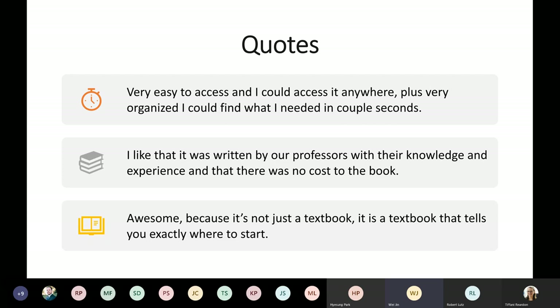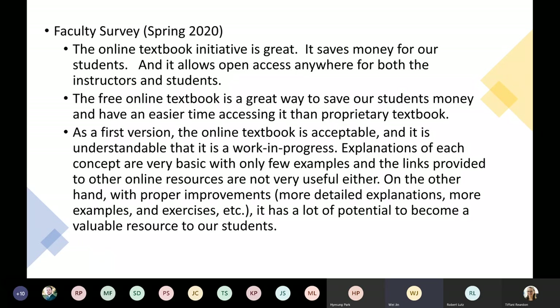Here are some quotes from students. Students say it's very easy to access and they could access it anywhere, plus very organized and they could find what they needed in a couple of seconds. One student said: 'I like that it was written by our professors with their knowledge and experience, and that there was no cost to the book.' Another said: 'Awesome, because it's not just a textbook — it's a textbook that tells you exactly where to start.' We also collected a faculty survey in spring 2020. Faculty said the online textbook initiative saves money for students and allows open access anywhere for both instructors and students. Some comments noted it's still a work in progress but has lots of potential to become a valuable resource.